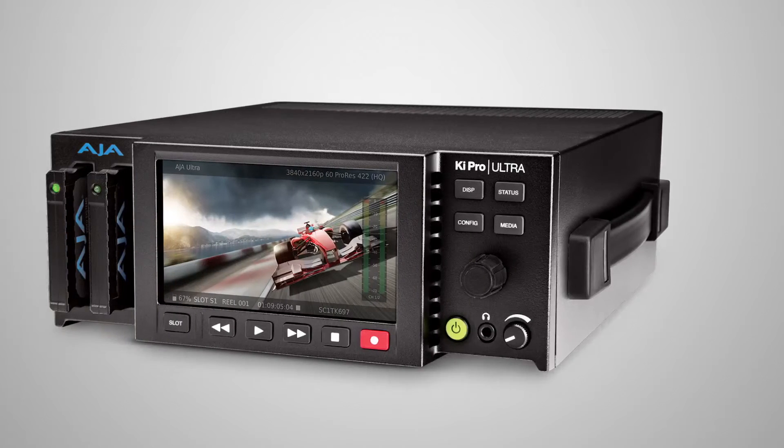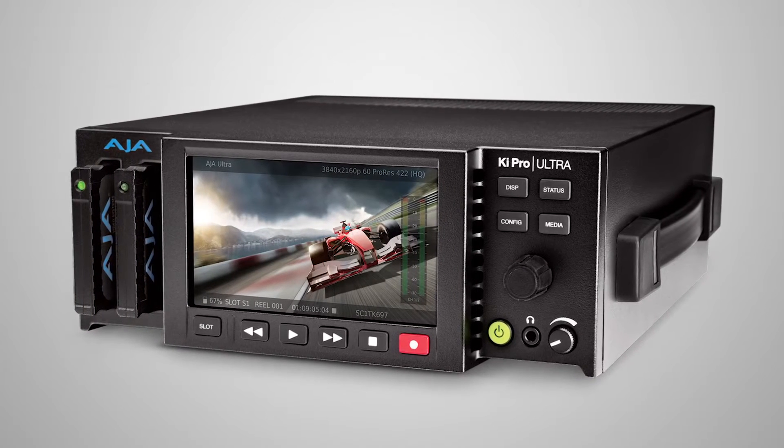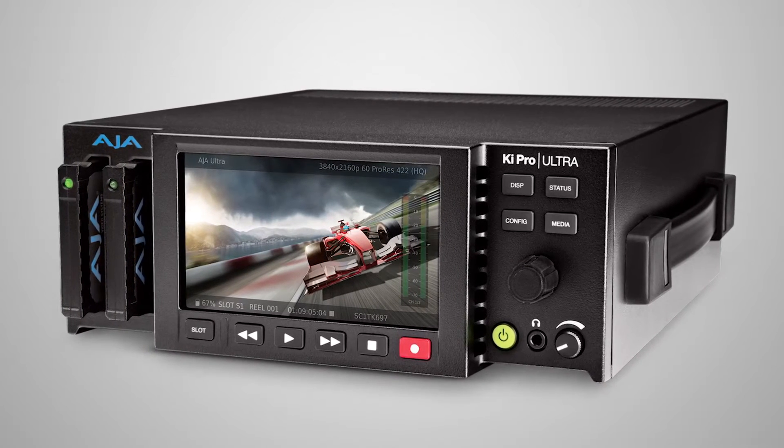For Kipro Ultra — our incredibly popular digital player recorder which supports all the way up to 4K — we have a great new announcement with version 2: we're introducing Avid DNxHD support. This is just expanding workflows again for our users.